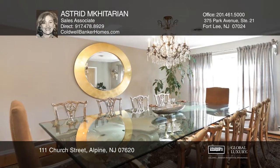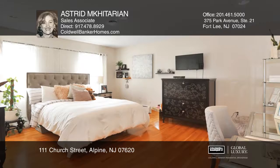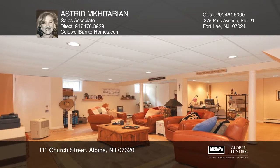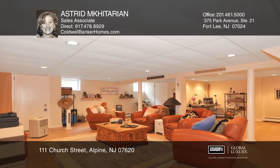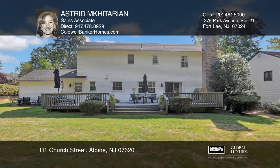Journey to the second floor which hosts a master suite with walk-in closets and a luxurious master bath with a spa. The fully finished basement provides two additional rooms. The gorgeous deck and private backyard are ideal for entertaining your guests.